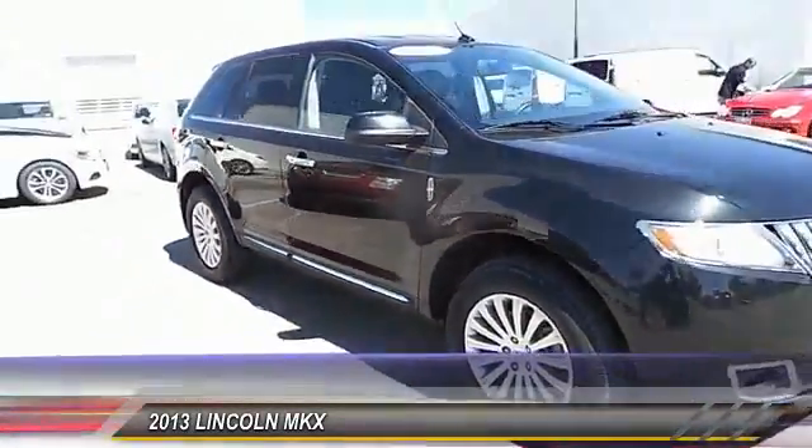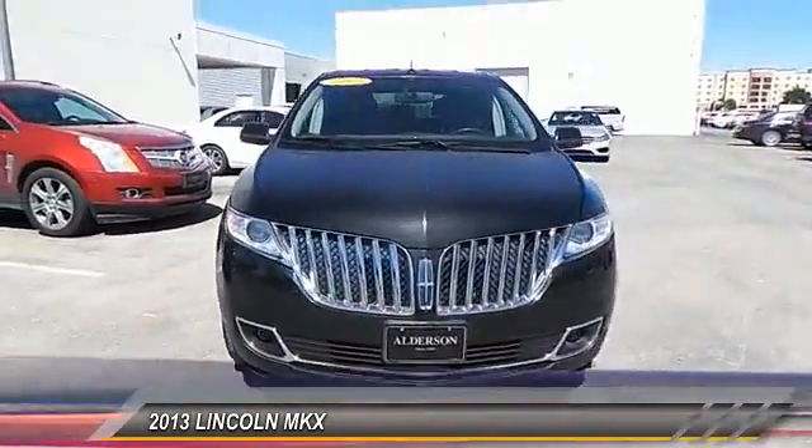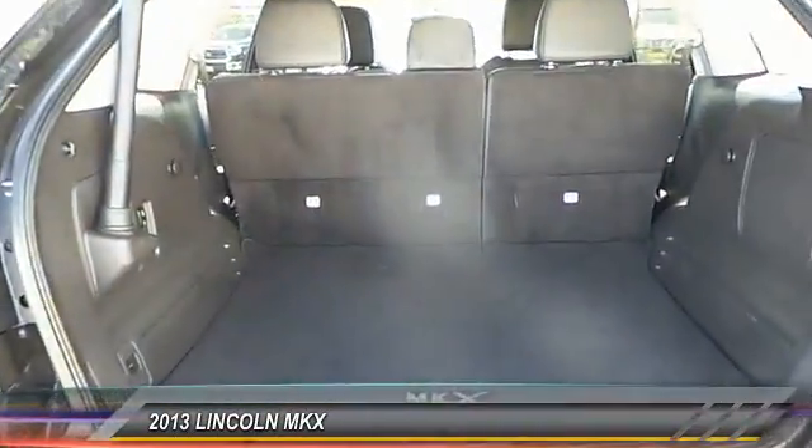Heated seats, cruise control, CD player, power locks, power windows, leather, power seat, power mirrors.